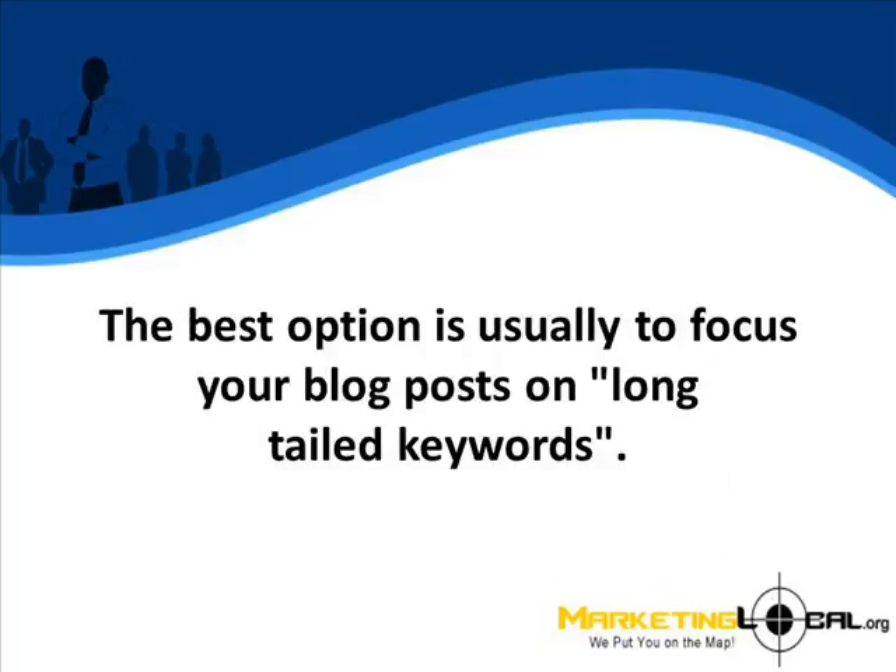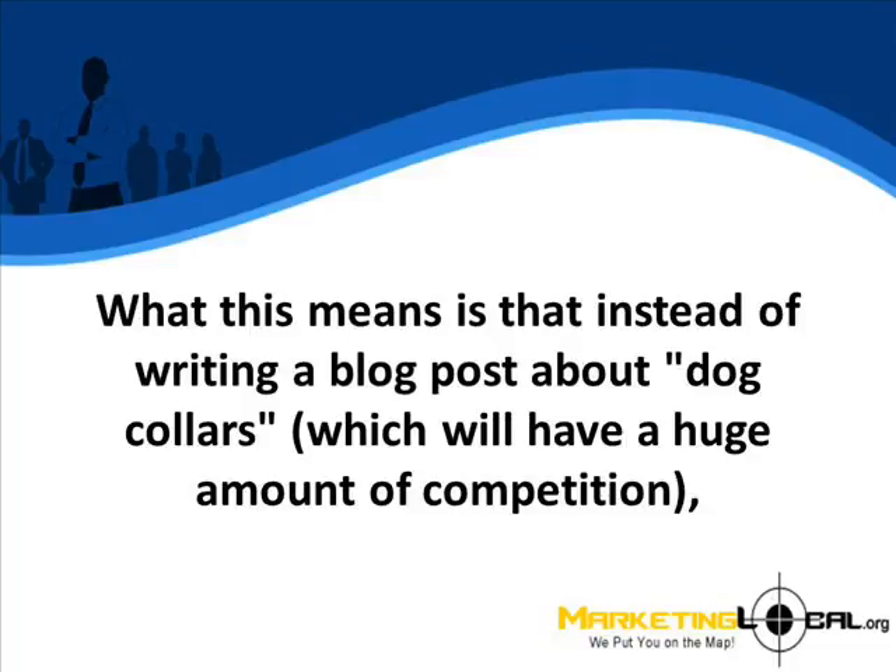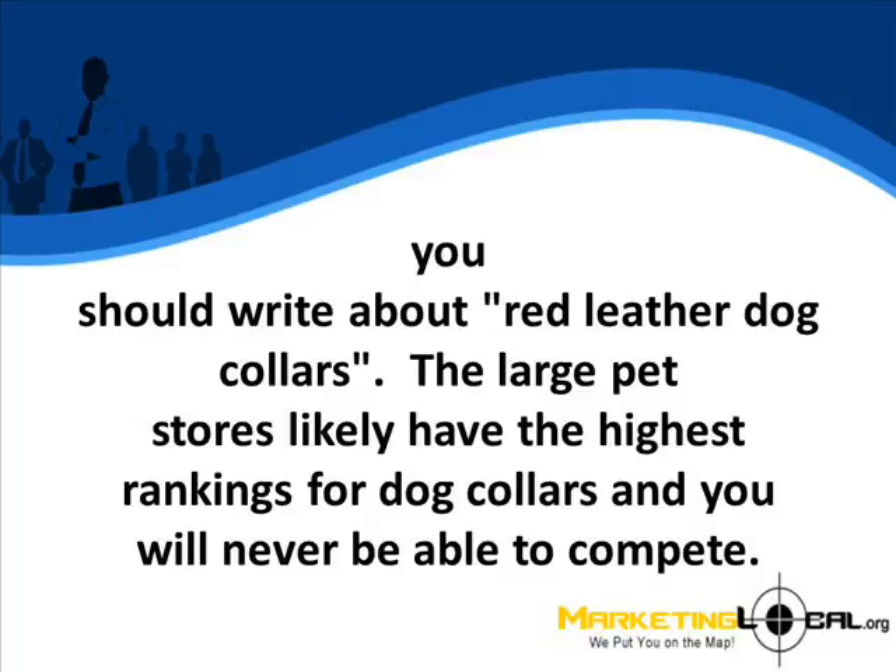The best option is usually to focus your blog posts on long-tailed keywords. What this means is that instead of writing a blog post about dog collars, which will have a huge amount of competition, you should write about red leather dog collars. The large pet stores will likely have the highest rankings for dog collars, and you will never be able to compete.